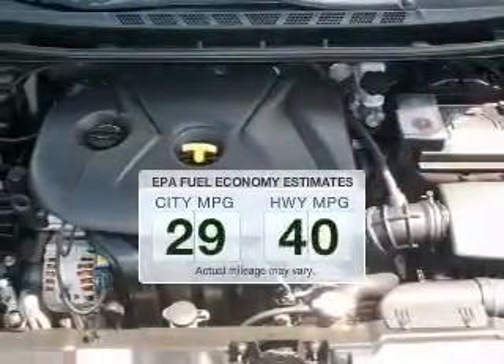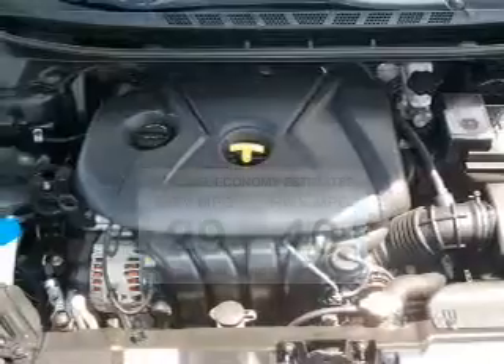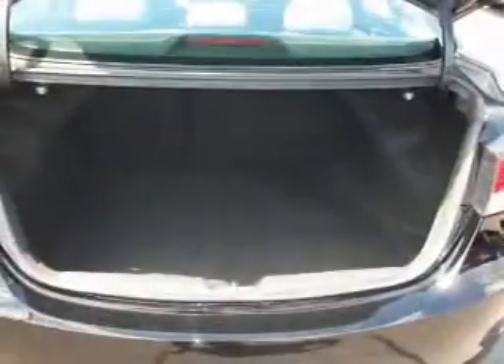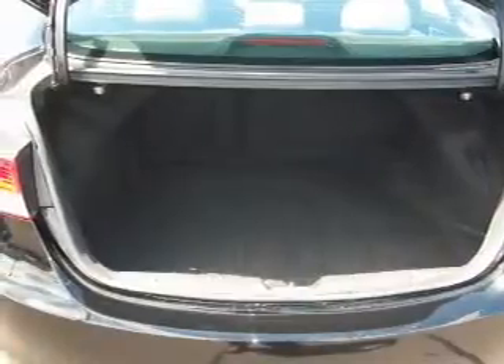Save your money — make fewer trips to the gas station when driving this fuel-efficient vehicle. The powertrain includes front-wheel drive with an efficient four-cylinder engine that responds smoothly to its six-speed automatic transmission.